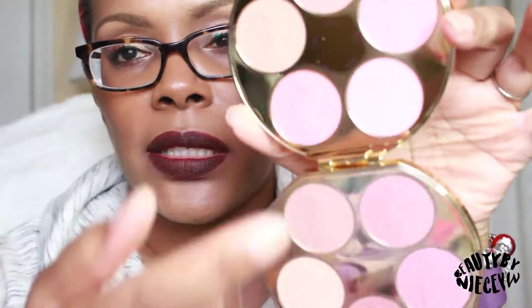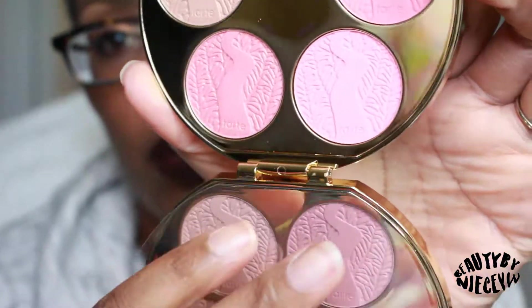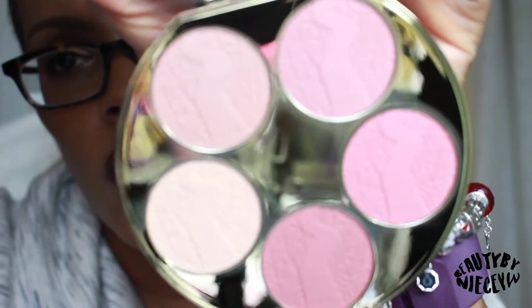When you open it up, you have ten blushes. I'm going to take this film off — well, maybe I won't because it protects the top from the bottom. You have five at the top and these look more peachy and rosy, and then at the bottom you have your more neutral colors. They are sort of like the mini version of the regular Amazonian clay blushes, with a total of 2.4 grams of product in the entire palette.